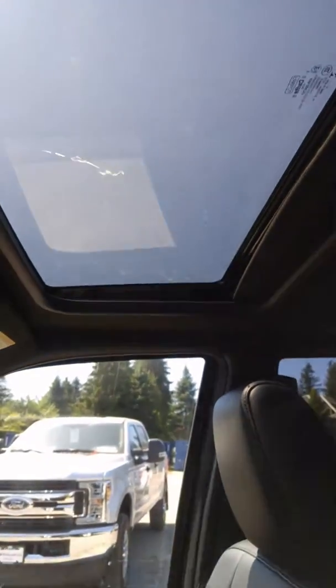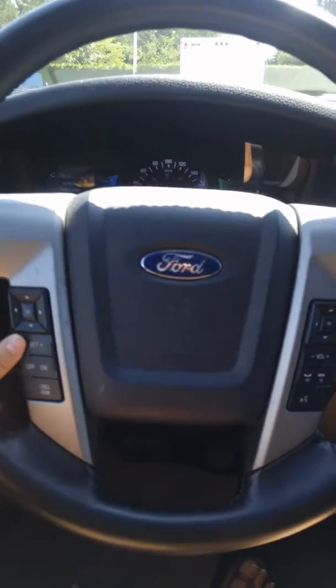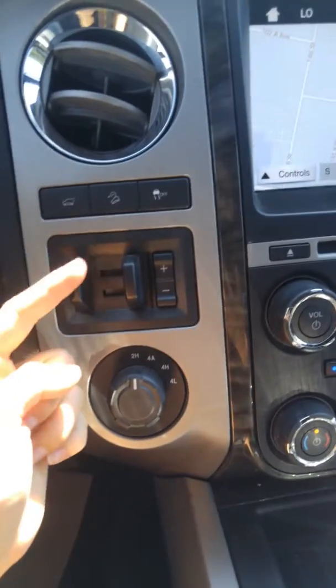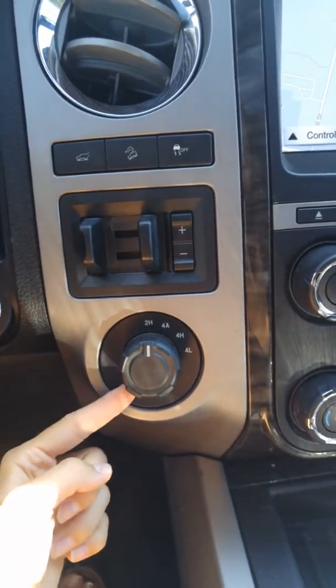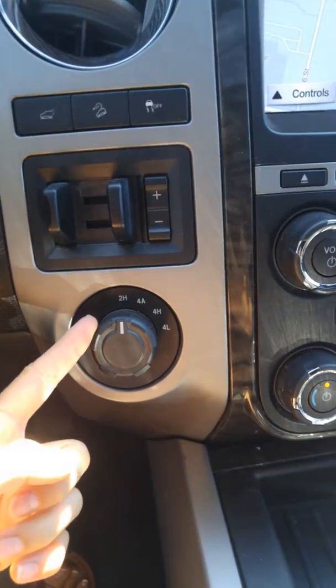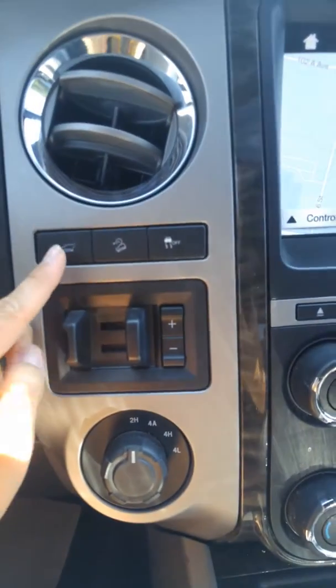You've got a sunroof as well, garage door memory, and everything is steering mounted — your cruise control and your Bluetooth. You've also got a trailer brake control to adjust the sensitivity, and you've got four-auto, four-high, and four-low as well as your regular two-wheel drive.